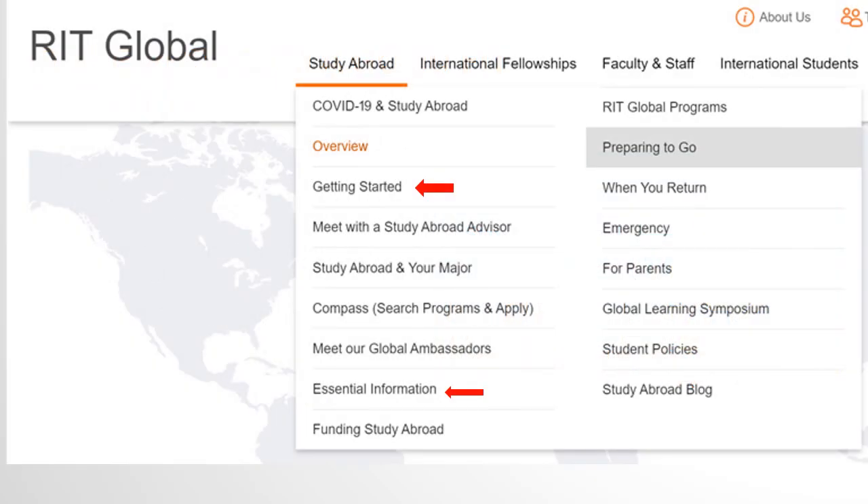There are some additional things you should familiarize yourself with if you are planning on studying abroad. To learn more about these topics, we strongly suggest you visit the Getting Started and Essential Information section on our website.